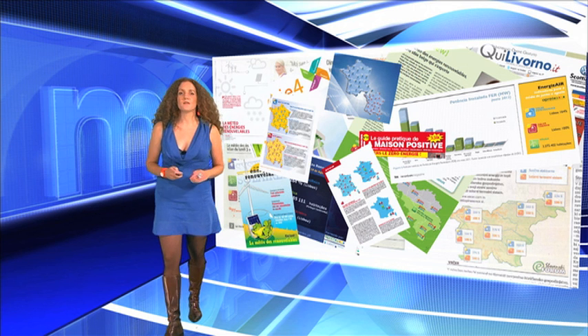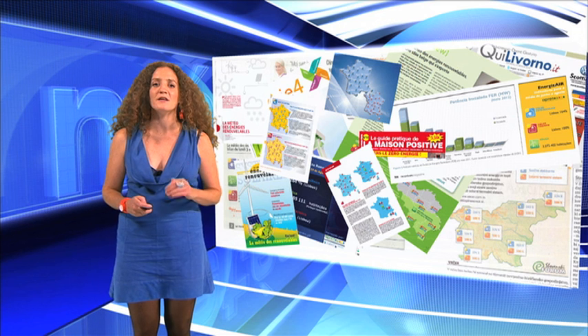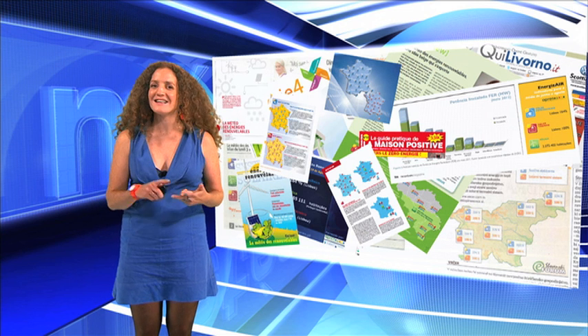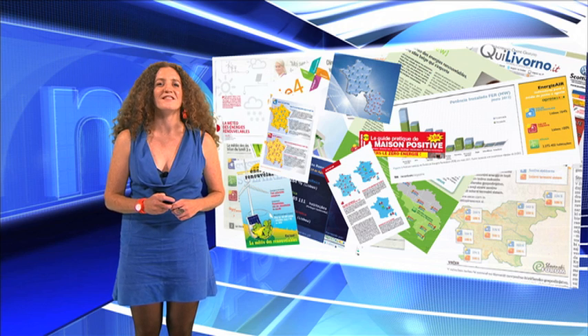That is the strength of Energizer — we can tailor the indicators for any media. Like in Italy, where e-help got Quilivorno, Radio Tuscana, Rai3, and also Telegram Ducato on board. Let's see how it looks.